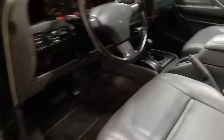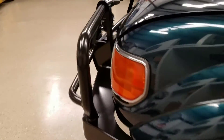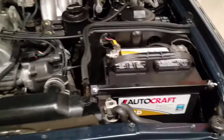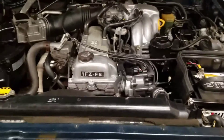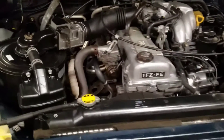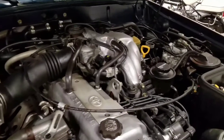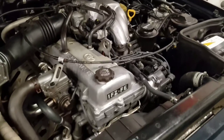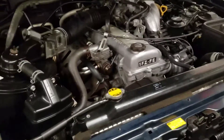I'll let you look at the motor — it's really clean. The battery is fairly new, a couple years old. This is the 4.5 liter 1FZ-FE motor. It's got a new power steering pump and a new starter. Super clean.